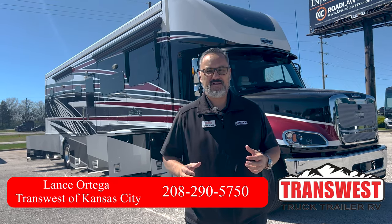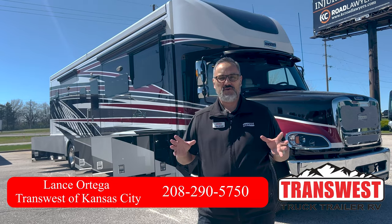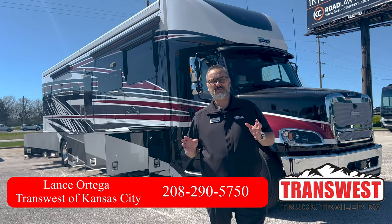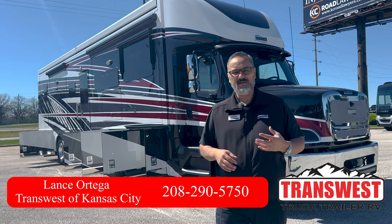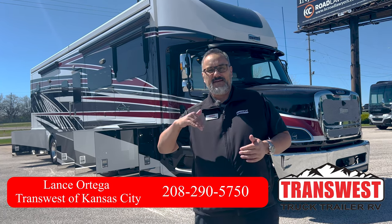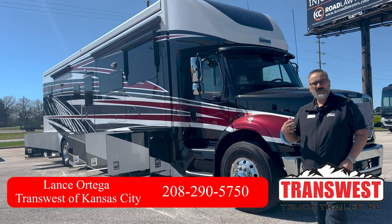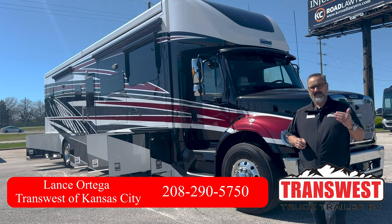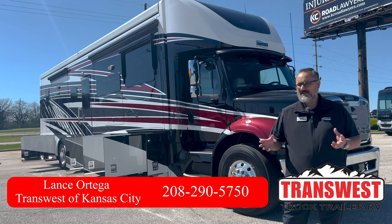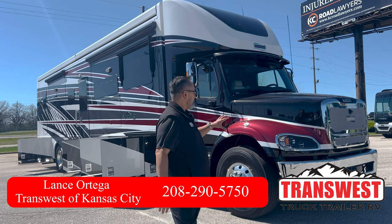Hey guys, welcome to TransWest Truck Trailer RV located here in Belton, Missouri. Today I have the privilege of showing you this beautiful 2024 Supreme Air — it's a 4530 model. This is going to be built on the M2 112 Plus chassis. Previous models had the 505 Detroit; this is going to be the 525 DD13, so 1,850 pounds of torque — tons of power to get you going where you need to go.